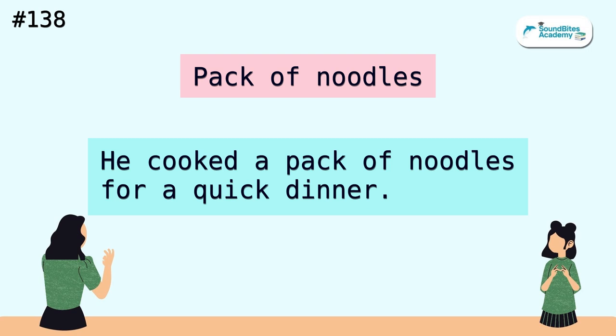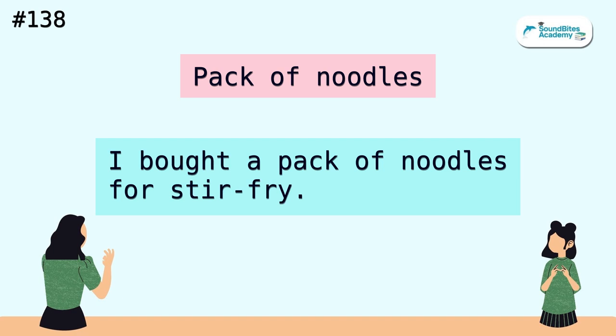Pack of noodles. He cooked a pack of noodles for a quick dinner. I bought a pack of noodles for stir fry.